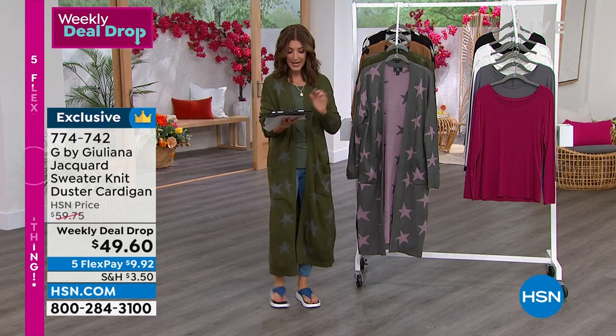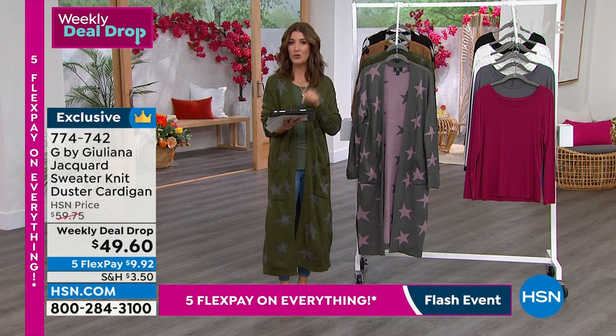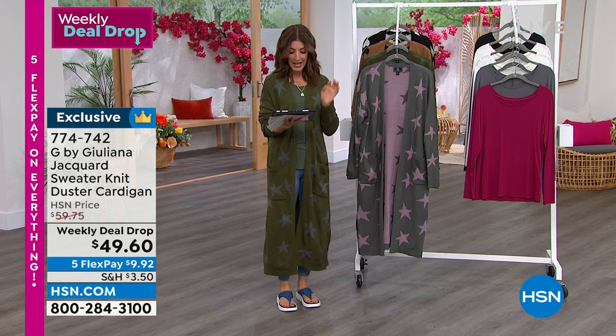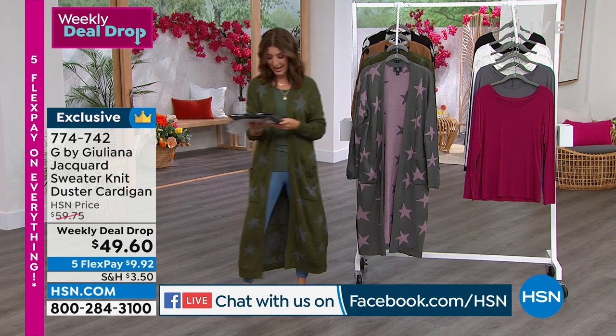Mary is here. She said, I had to order that Dr. Nassif weekly deal drop. If you've ever been wanting to try that peel treatment, do it because you get the rescue balm. So I think you're going to love it. Barbara is here. And Vicki, it's great for sensitive skin. That's the wonderful thing about Dr. Nassif — he's designed all these products with you in mind.